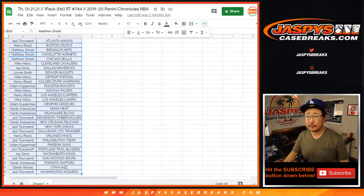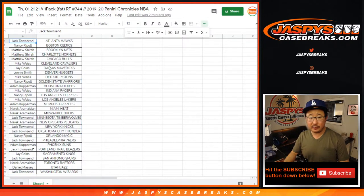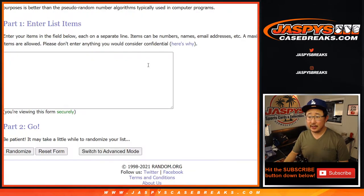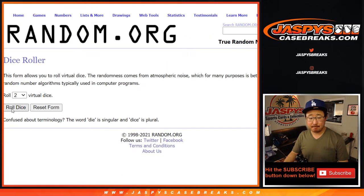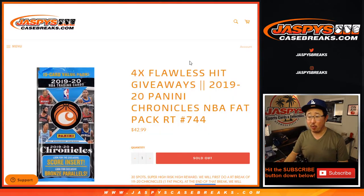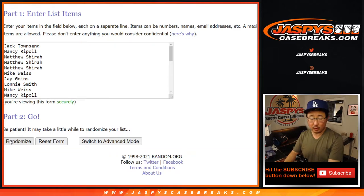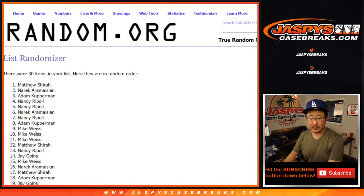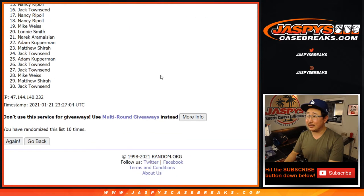Let's flip back here. Did I clear out the list from the other break? Yeah, I did. OK. So we've got some new dice set up. Everyone from Townsend down to Townsend and everyone in between will get randomized — six into four, ten times. It's going to be top four after ten. Good luck. Rolling one through ten.